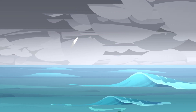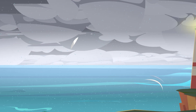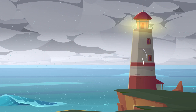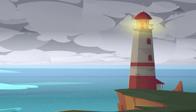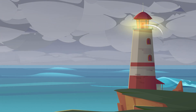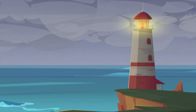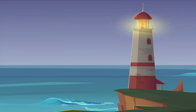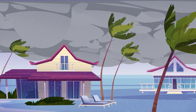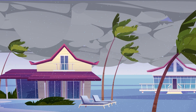Most hurricanes build momentum out in the water. But once they hit land, they slowly start to lose strength. Without the warm water below to heat up the air, the cycle short circuits and the storm starts to shrink and slow down. Hurricanes might start to die out over land, but it's also when they do the most damage.